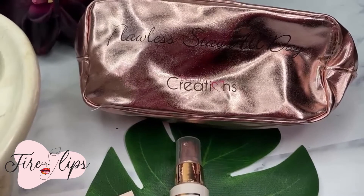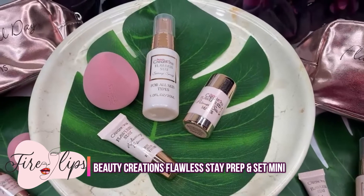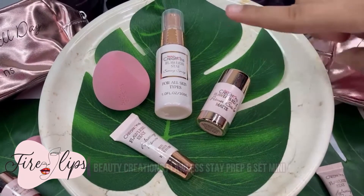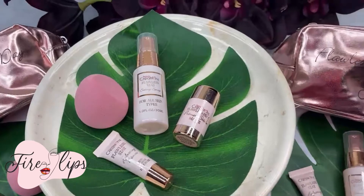Enjoy our Prep & Set Mini version which allows you to test out which primer works best for you. Which includes — model, may you please show the products — the mini hydrating primer, mini primer stick, mini setting spray, blending sponge, and a flawless stay bag.